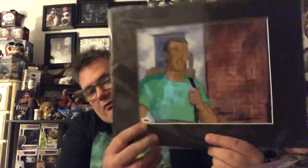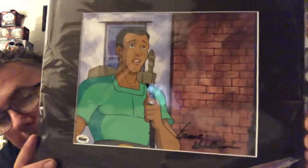This is a one-of-a-kind production cell from the Ghostbusters cartoon — the Real Ghostbusters cartoon. These were used in the making of the cartoon, and it is signed by Mr. Ghostbuster himself, Ernie Hudson, right there. It's a one-of-a-kind animation cell from the cartoon, hand-signed by actor Ernie Hudson, who plays Winston in the Ghostbusters movie franchise.